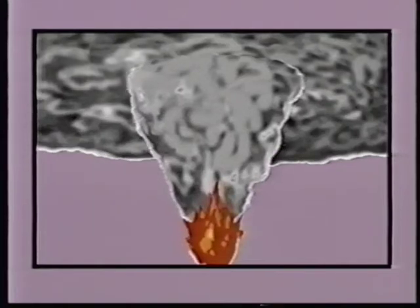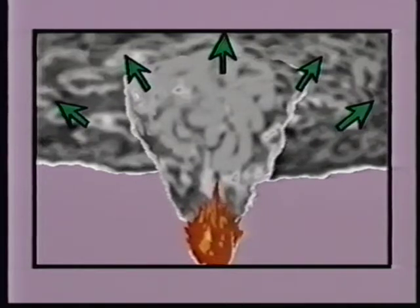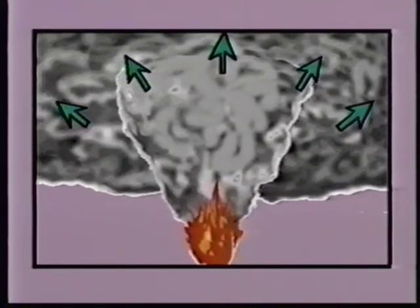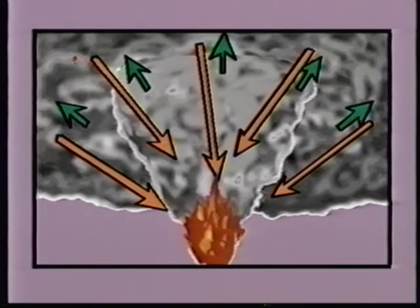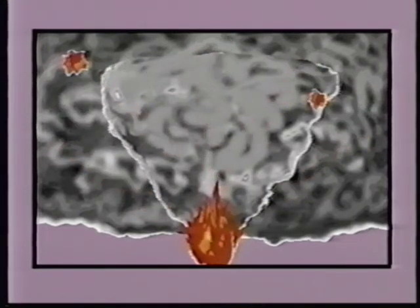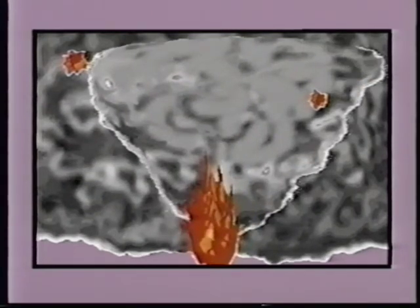What causes flashover? The scientific explanation is a theory called thermal radiation feedback. Heat from a room fire rises to the ceiling — it can't readily escape, so it builds up. At first, the ceiling and upper walls absorb a lot of this heat, but at a certain point they begin radiating it back into the room. This feedback heat accelerates burning of the combustible contents and raises the temperature of the combustible gases the fire is producing. At first these gases don't ignite, but as the fire progresses and they reach their ignition temperature, the whole room bursts into flame instantaneously.